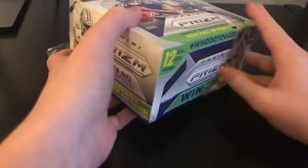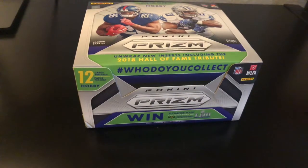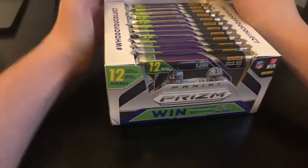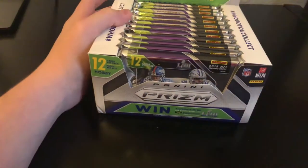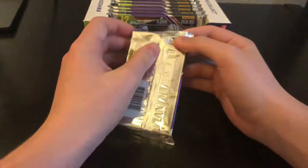Hoping for something huge after those last couple of disappointing boxes. We'll see what we get — three autos per box and 12 packs per box.